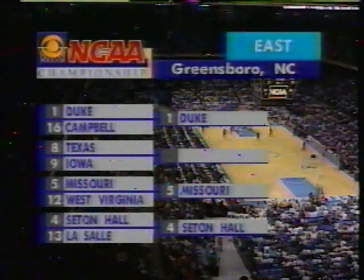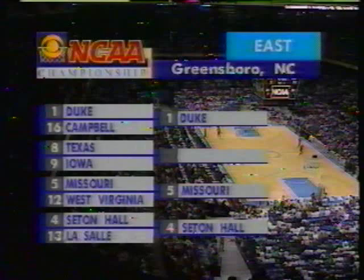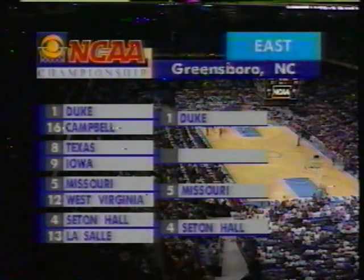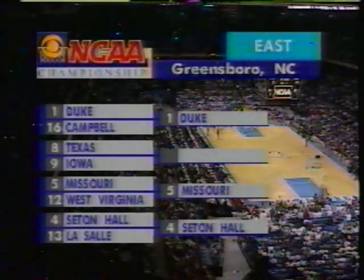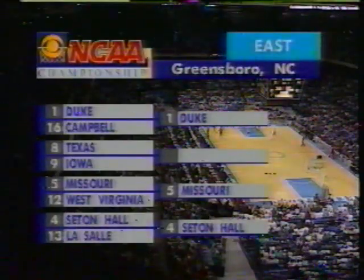A.C. Earl, who had been out, is back in the game. Here's what happened earlier today: Seton Hall beat LaSalle in our first game. Missouri over West Virginia in a game that took over three hours to complete due to three power outages here at the Greensboro Coliseum. Duke, as expected, winning over Campbell, and the Blue Devils are awaiting the winner of this game.